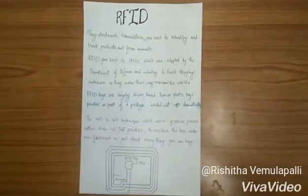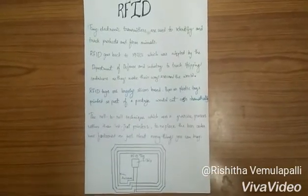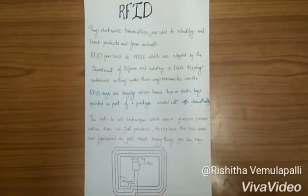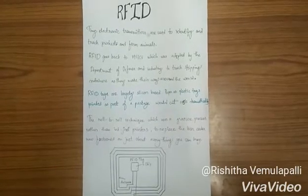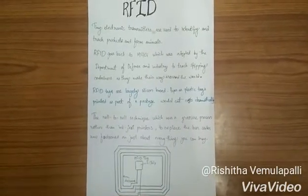RFID goes back to 1940, when it was adopted by the Department of Defense and industry to track shipping containers as they make their way around the world. RFID tags are largely silicon-based. Paper and plastic tags printed as part of a package would cost dramatically less.